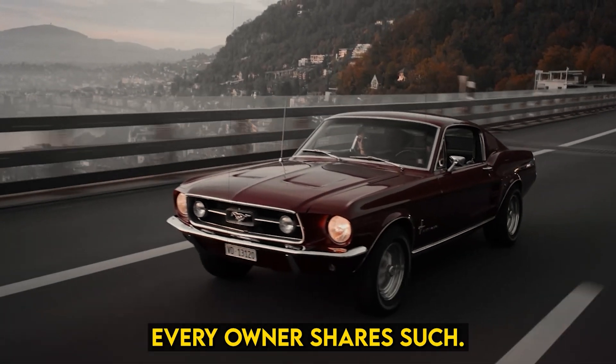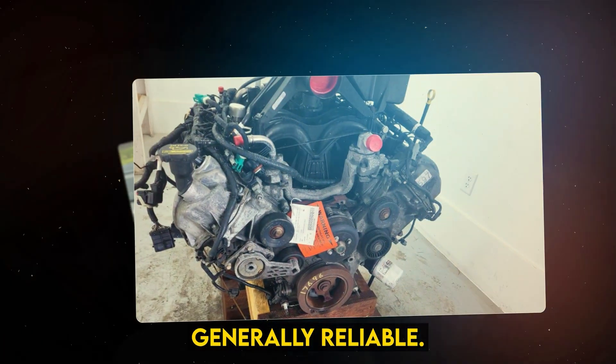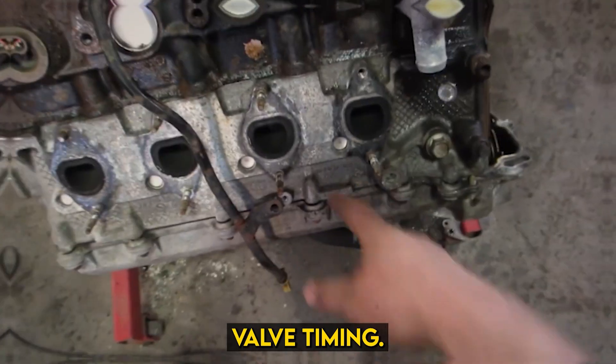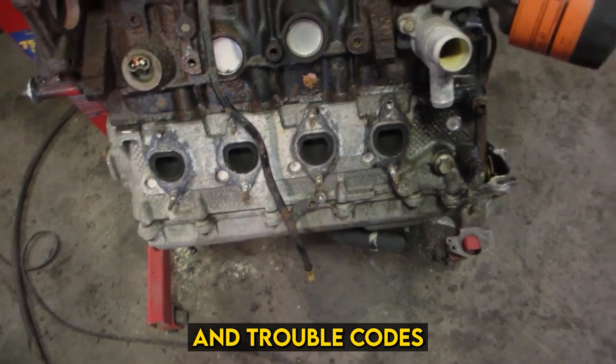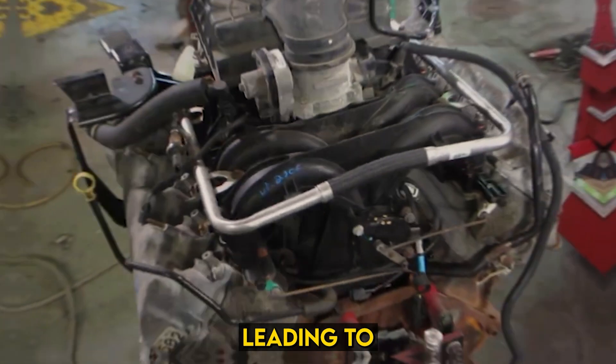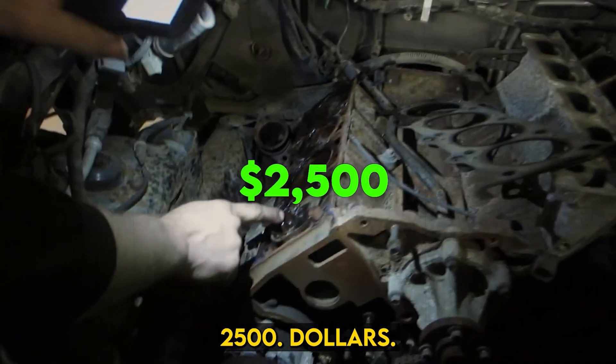However, not every owner shares such success stories. Ford 5.4 V8 engines are generally reliable, but some suffer from sludge buildup in oil passages, causing issues with cam phasers for variable valve timing. This can result in a ticking sound and trouble codes indicating cam and crank position mismatch, leading to performance issues or even engine failure if ignored. Phasor repair costs can reach $2,500.